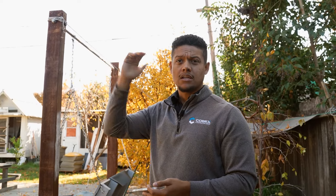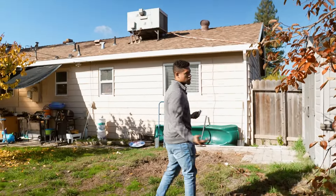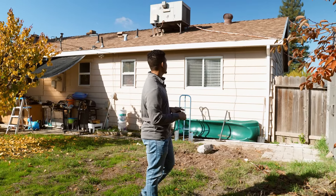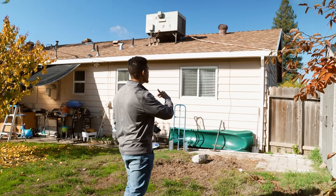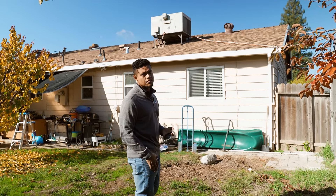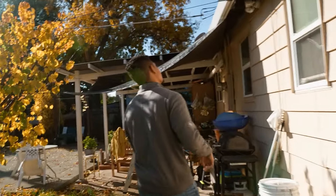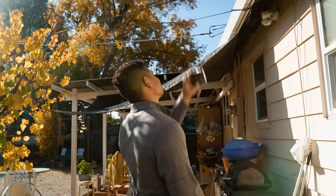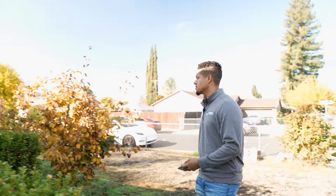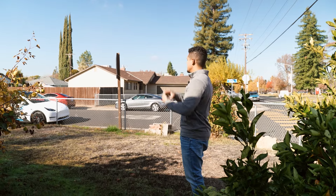We're going to go ahead into the backyard. Patio covers like this that don't require roofing are always documented — we take pictures so our team knows we're not doing any roofing here. I'm also inspecting the roof from the ground to make sure it's safe to walk on. I do see some areas where the roof is lifting and there are already some visible problems, so I know what to expect when I get up there.